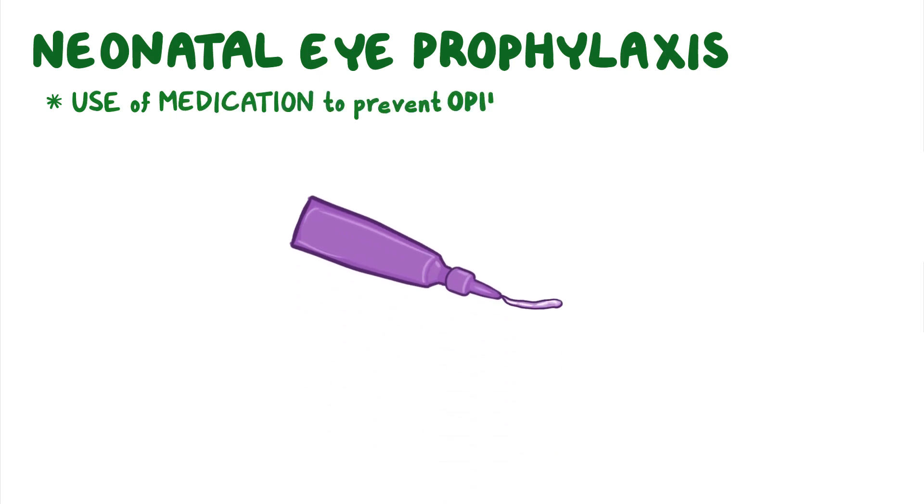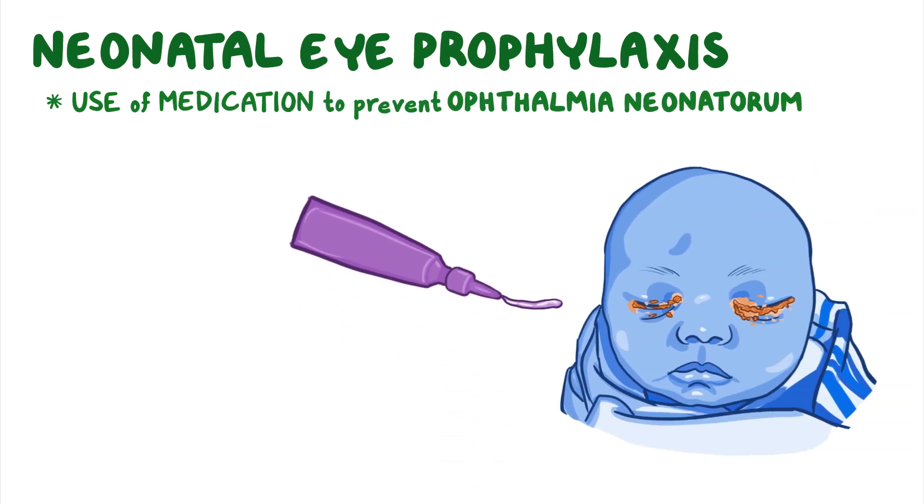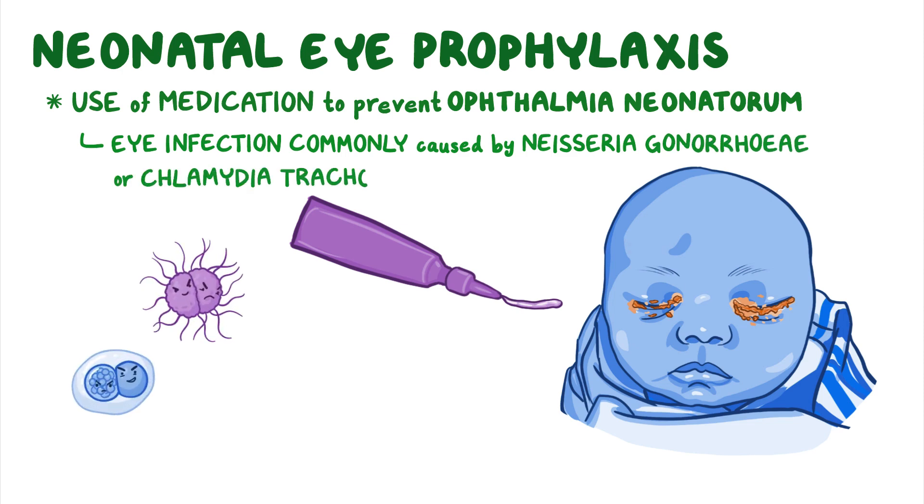Neonatal eye prophylaxis refers to the use of medication to prevent ophthalmia neonatorum, which is an eye infection that is most commonly caused by Neisseria gonorrhoeae or Chlamydia trachomatis.